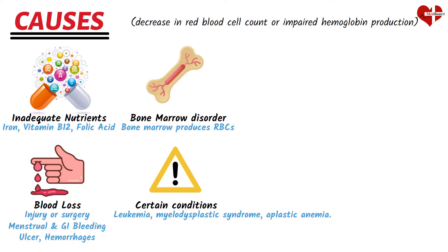Certain chronic medical conditions can cause anemia as a secondary effect. These include kidney disease, liver disease, cancer, inflammatory bowel disease, and autoimmune disorders. In these cases, the underlying disease may lead to decreased red blood cell production, increased red blood cell destruction, or impaired iron absorption, resulting in anemia.